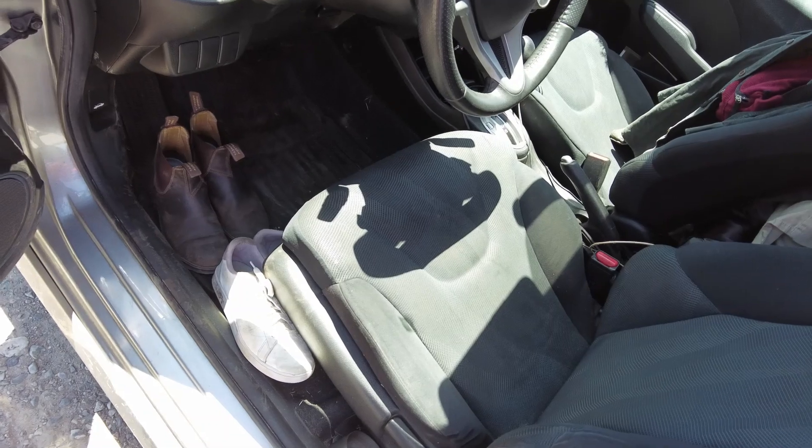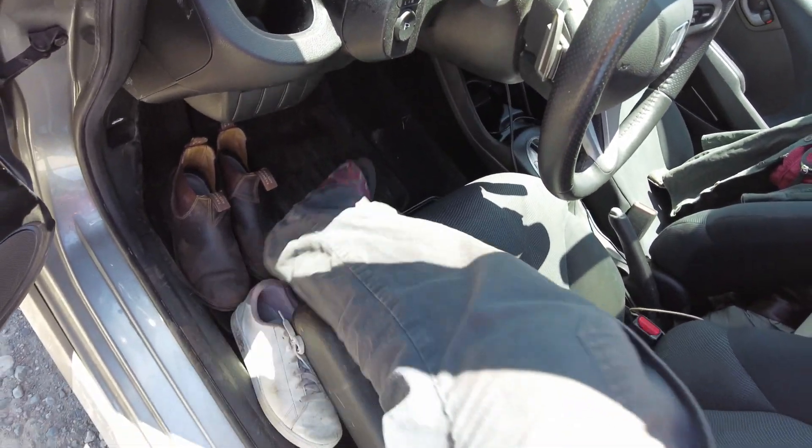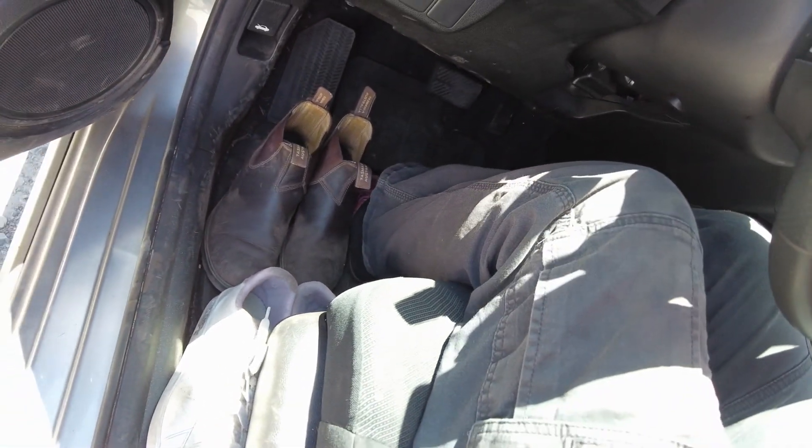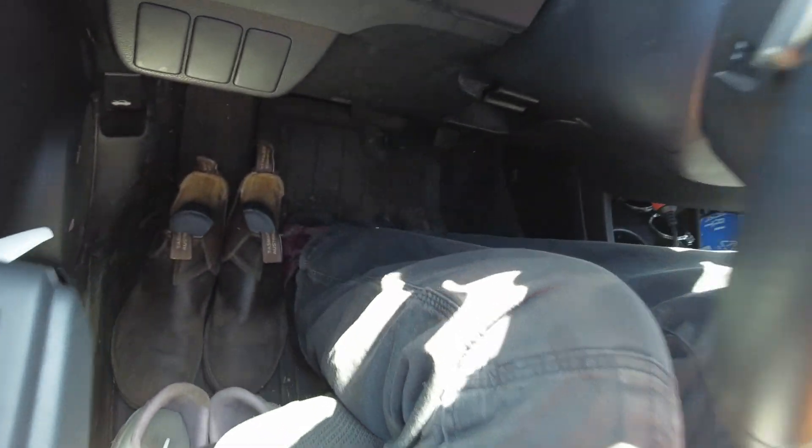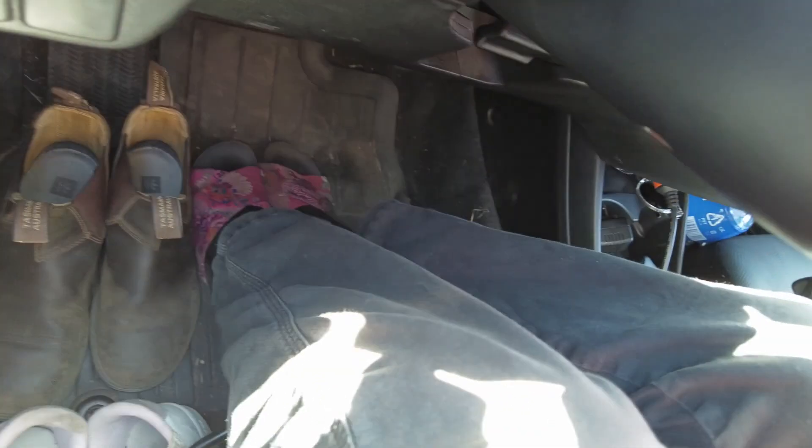Over here is where I keep my shoes. This is an Asian household so no shoes in the house. I usually get in through the passenger side and either start driving or leave my shoes here. Got tennis shoes, boots, and flip flops.